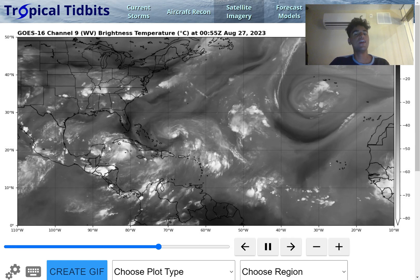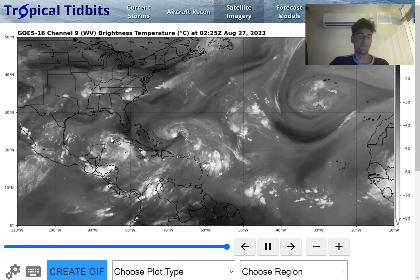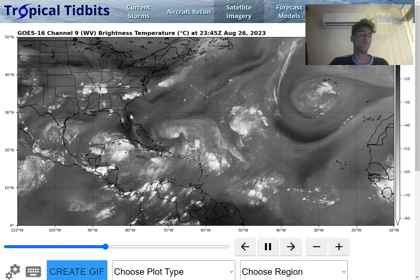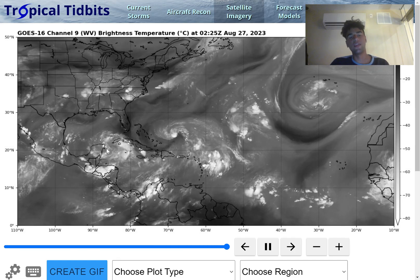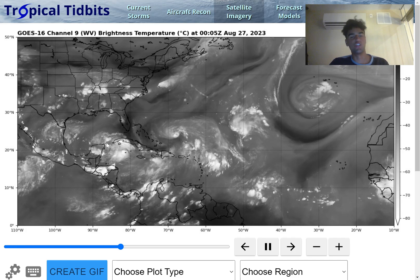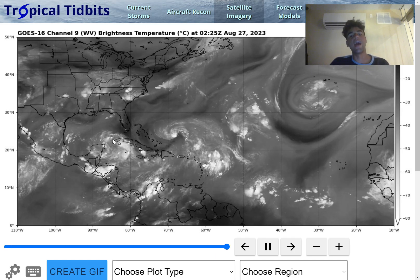We're definitely going to need to see more convective activity for this storm system. It is inevitable at this point that it will develop into a tropical storm, but right now it definitely needs more convective activity for that to occur — just a little bit right around the center of circulation. However, it's expected we're going to see more convective activity develop.